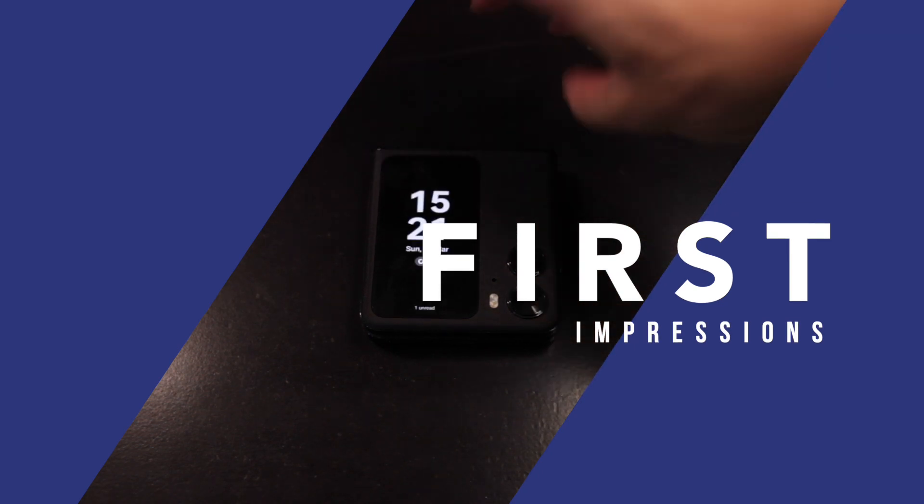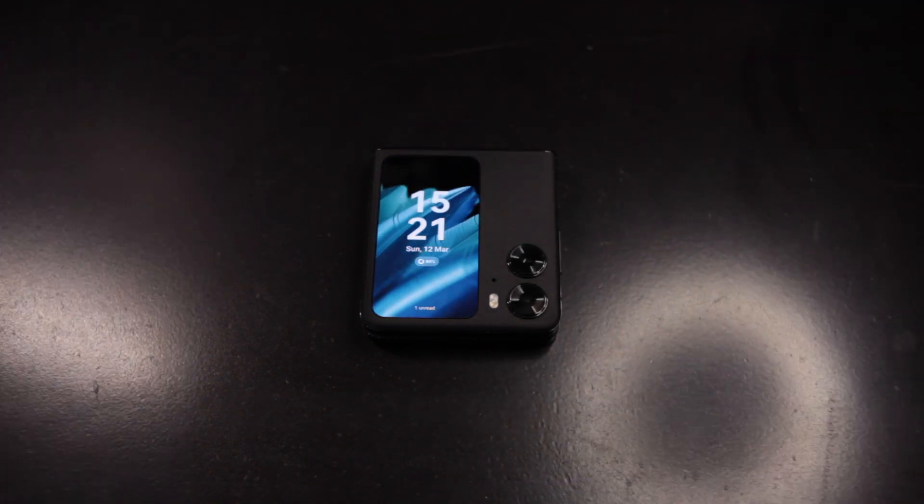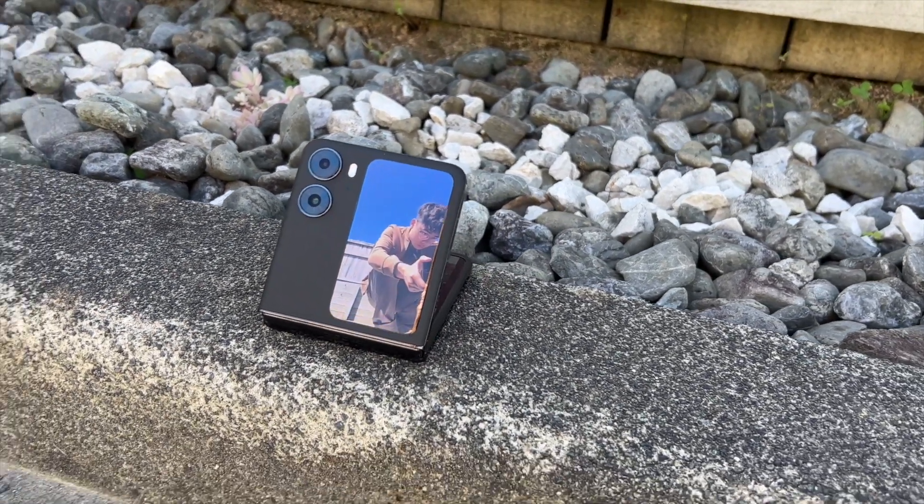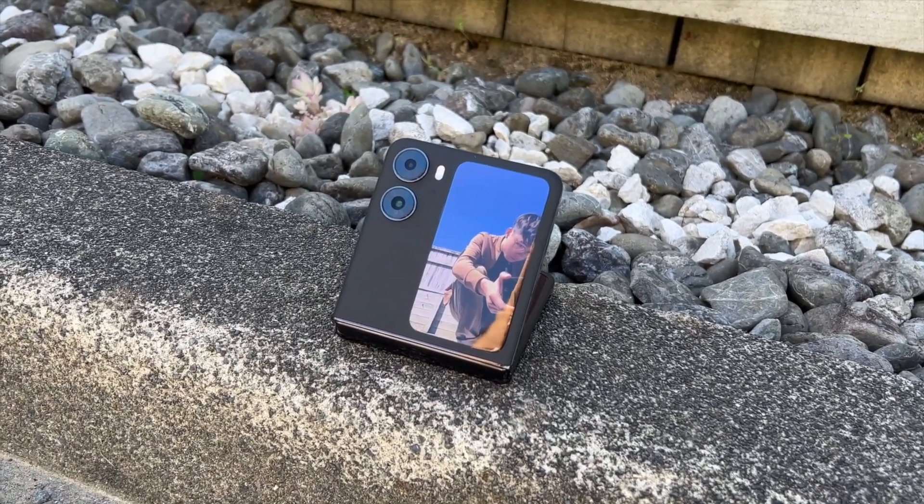My first impression of the Oppo Find N2 Flip was: whoa, this is different. Having tried the Z Flip 4 before, the Find N2 simply felt different. The front cover screen was actually useful, and it makes the Find N2 Flip a much more unique phone in general.